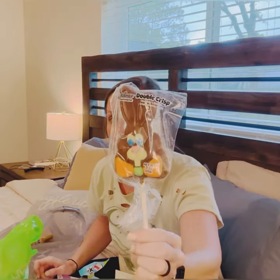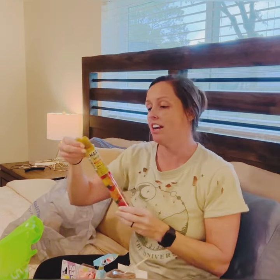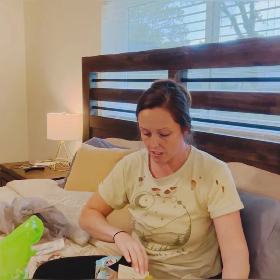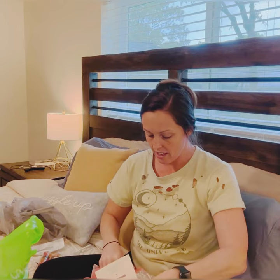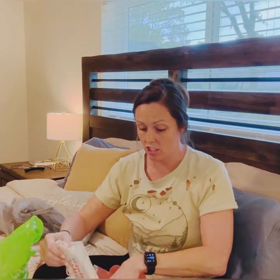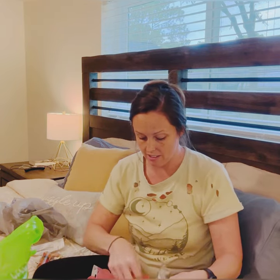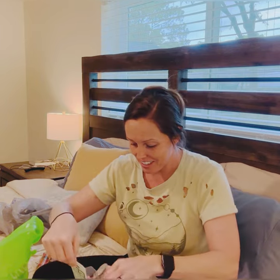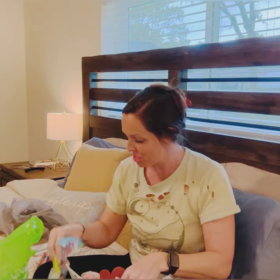Of course, a big chocolate bunny because why not? And lastly for her, some Haribo gold bears, because we love any Haribo gummies of any kind in this house. That's her basket. I'm going to organize it and make it presentable — I'm all about presentation so I like for it to be pretty.